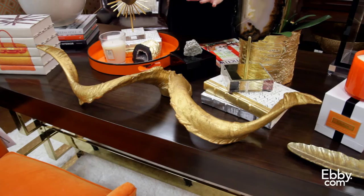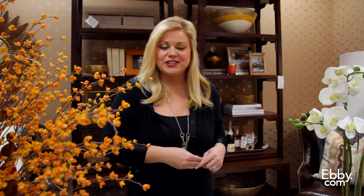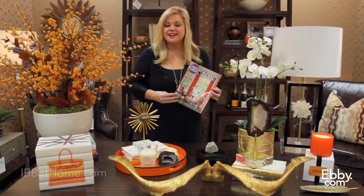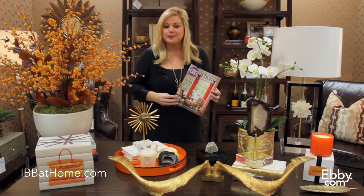I hope you've enjoyed learning these ideas and ways of how you can inject fall into your home. For more design inspiration, you're going to want to pick up a copy of IBB at Home. This is our quarterly publication — you can pick up a free copy at IBB Design, or you can sign up at ibbathome.com for a free subscription. Thanks for hanging with me today, guys. I'll be back with more trends.